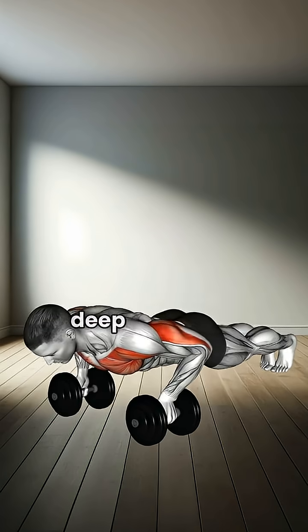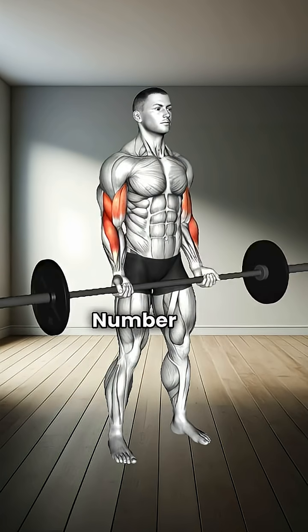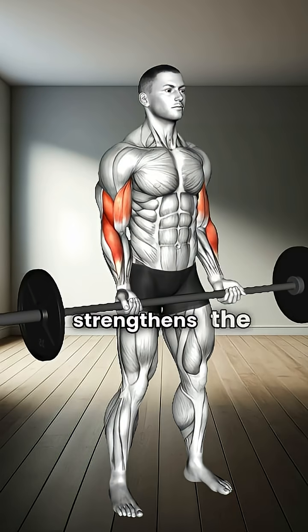Number five: deep push-ups. Engages the chest, shoulders, and triceps. Number six: barbell curl. Isolates and strengthens the biceps.